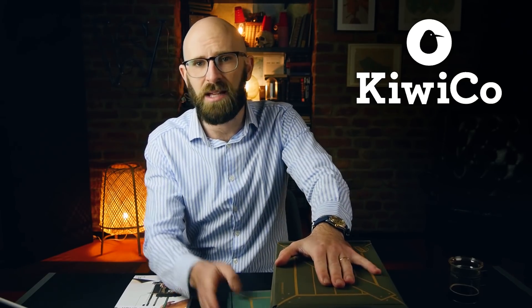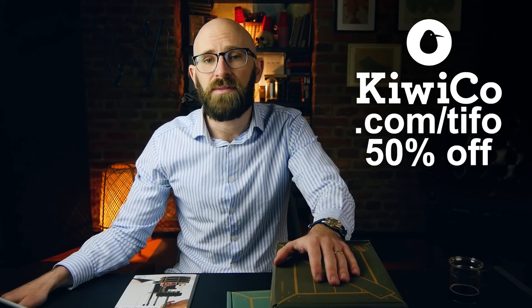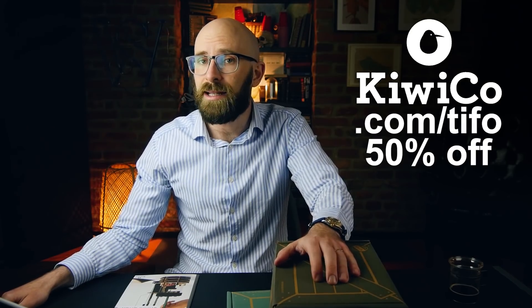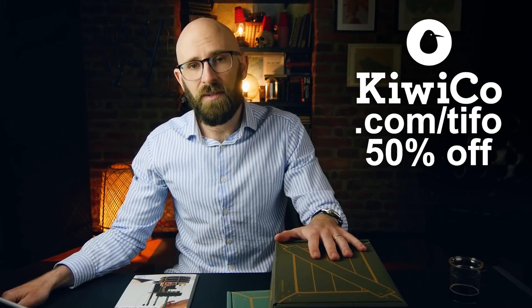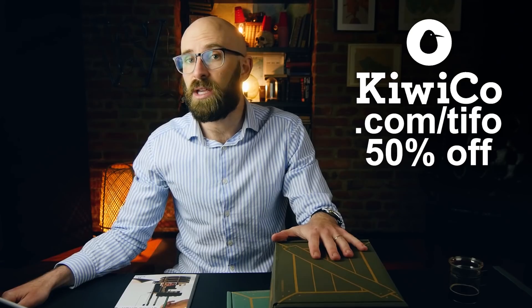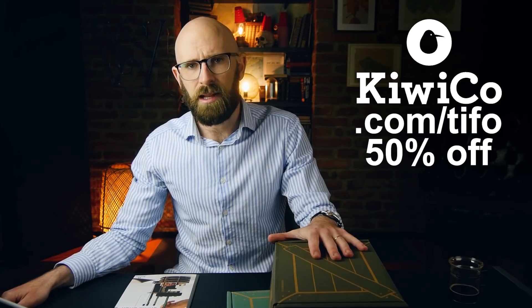These are just two examples of the age ranges — they cover everything. So get over to their store, find something you'd like to do with your kid, and buy it. You could just purchase one box; no need to subscribe if you don't fancy it. This holiday season, if you want to skip the video games and give a kid in your life something they can really learn from, click the link below or visit KiwiCo.com/TIFO and you'll get 50% off your first month of any KiwiCo subscription line. And let's get into the video.